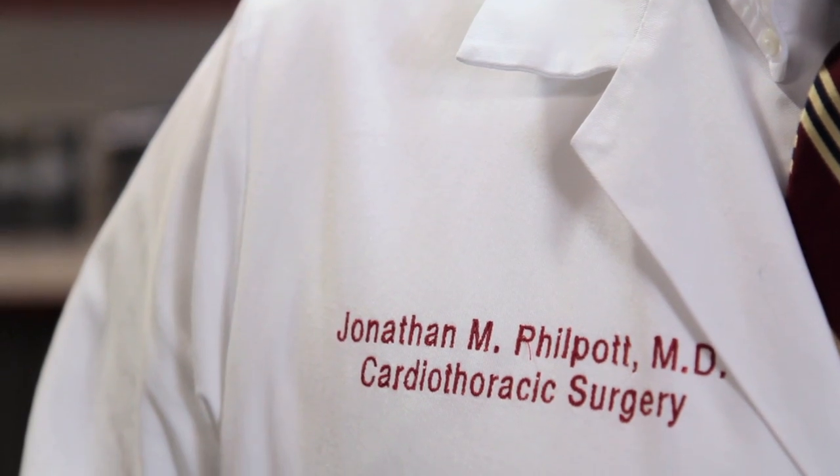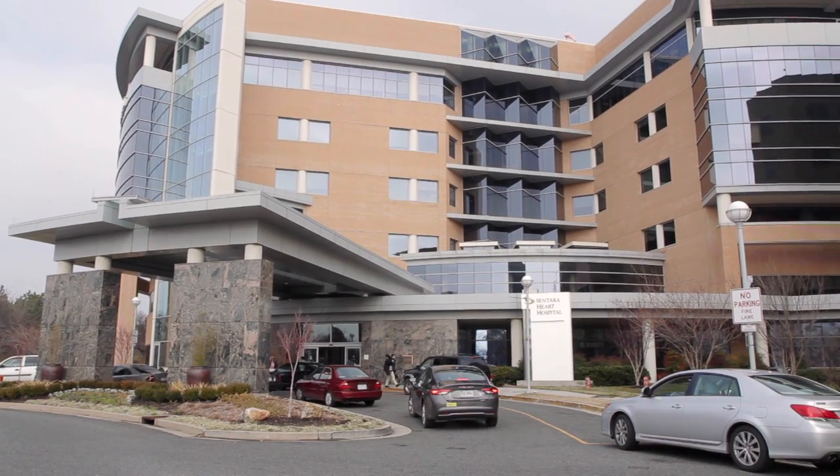My name is Jonathan Philpott and I'm the Director of Surgical Electrophysiology here at Sentara's Heart Hospital in Norfolk, Virginia.